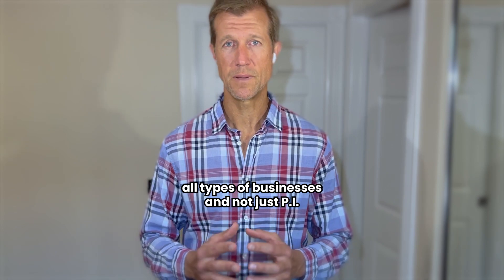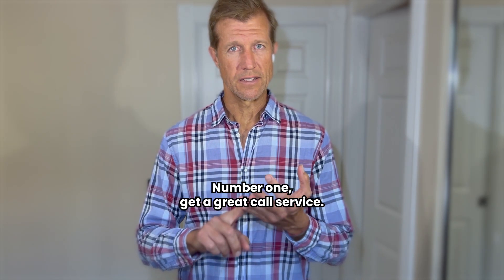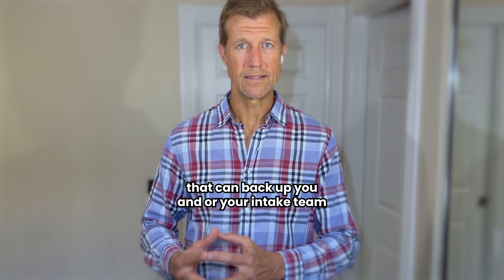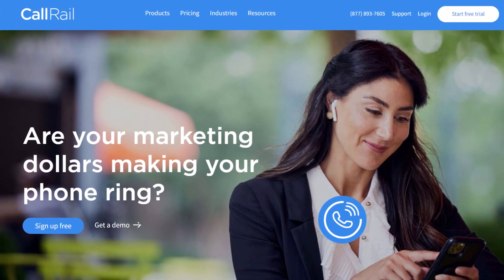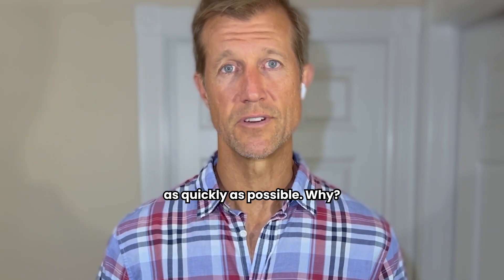We work with all types of businesses and we're specialists with local service ads. In order to improve your response time, number one: get a great call service. There are many of them out there — Alert, ICE, Nexa. These can back up you and your intake team to make sure all calls are answered within two rings. Set up a call tracking system using something like CallRail, but specifically SimulCall. SimulCall will ring as many different numbers as you want simultaneously — your phone, your receptionist, and the call service — so every call is answered as quickly as possible.